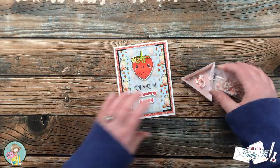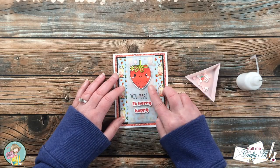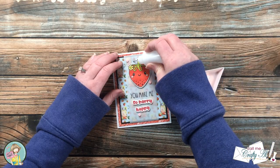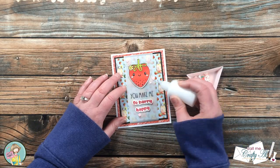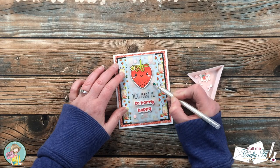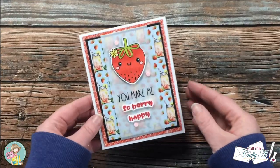To finish off the card, I brought in the strawberry shortcake sprinkles and added three of the little pink dots on the vellum piece on the front of the card. On the inside of the card I stamped the strawberry in Gina K Designs Dusty Rose ink. Here are some close-up looks at that finished card.